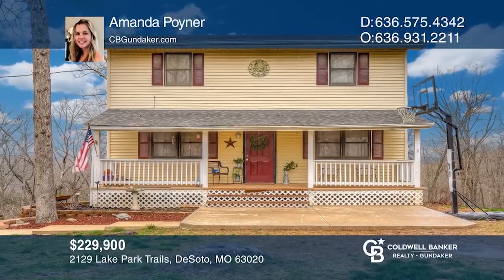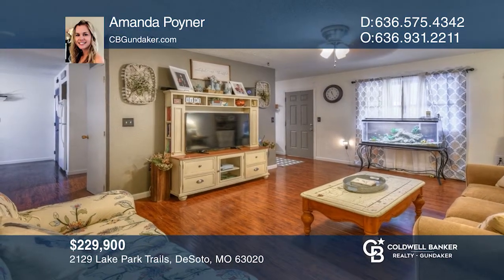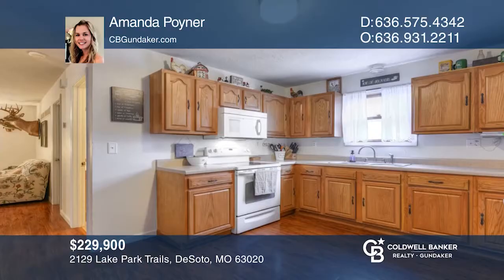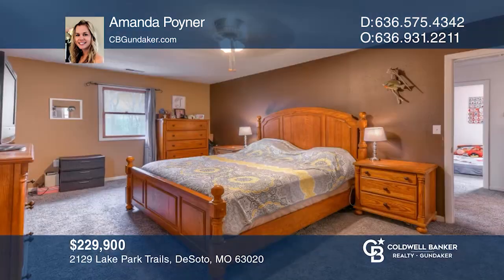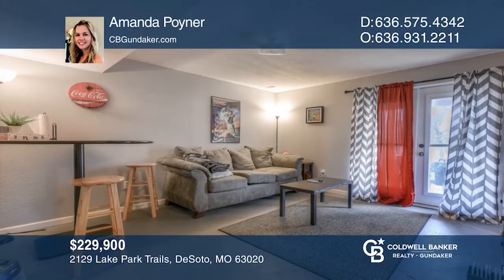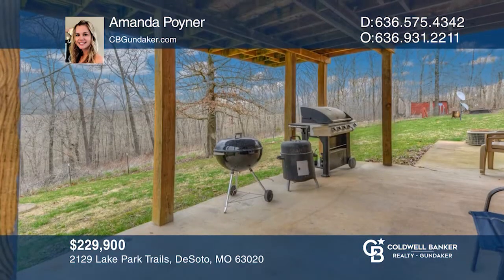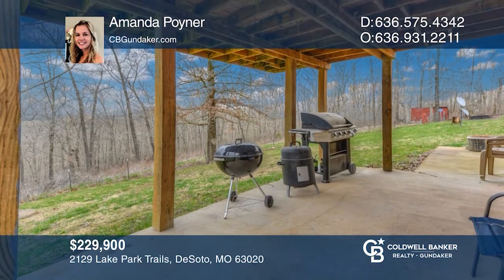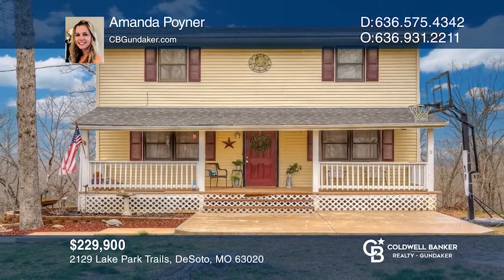This adorable home has so much to offer. It has a large separate dining area perfect for gatherings. With three bedrooms, three baths, an option for both main floor and lower level laundry with a full basement, this home has lots of room for everyone to claim their own space. This home sits on more than six and a half acres of land with access to two lakes. Take a look around your future home by contacting Amanda Poynter to schedule a tour.